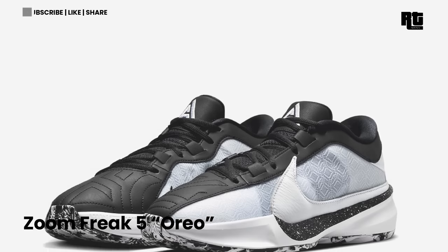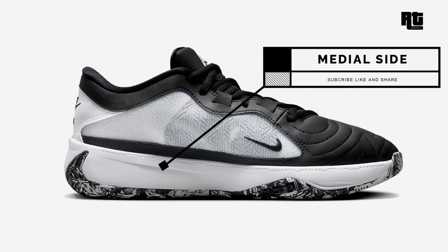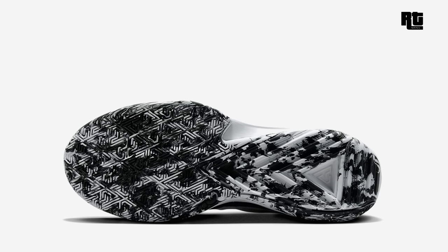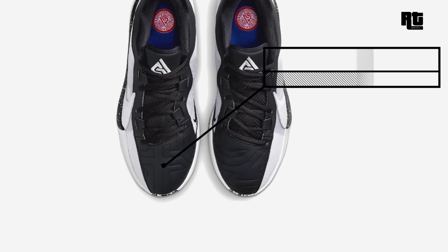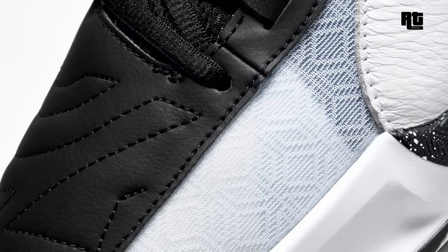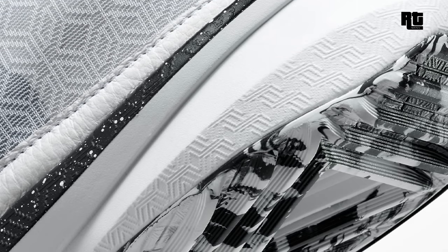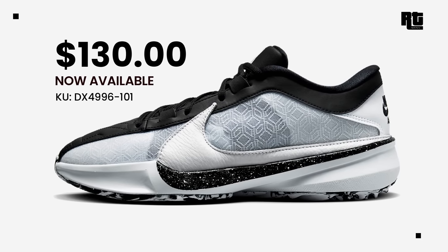Nike Zoom Freak 5 Oreo. Nike is launching another colorway of Giannis Antetokounmpo's signature shoe, the Nike Zoom Freak 5, in an Oreo colorway. This shoe features a white and black color scheme with speckled detailing for the Oreo vibe. The Nike Zoom Freak 5 incorporates innovative technologies for responsiveness and support during intense gameplay, featuring Zoom Air cushioning for energy return and impact protection, and lightweight materials for a secure and flexible fit. Retail price is $130 USD.